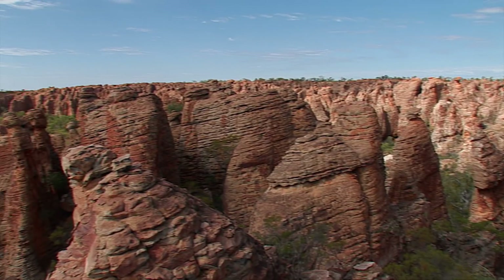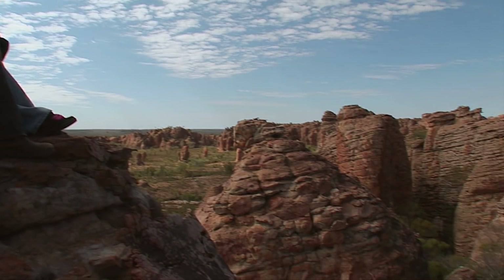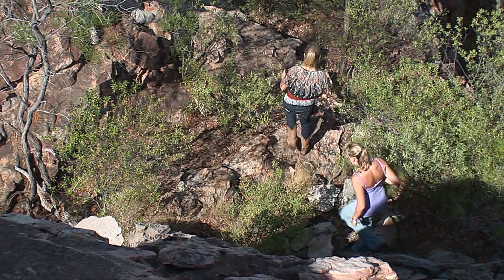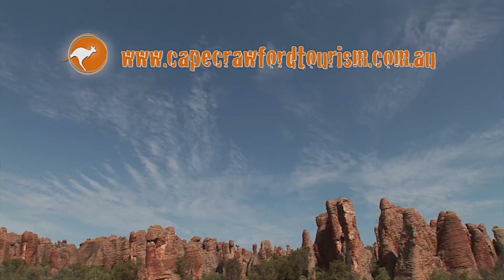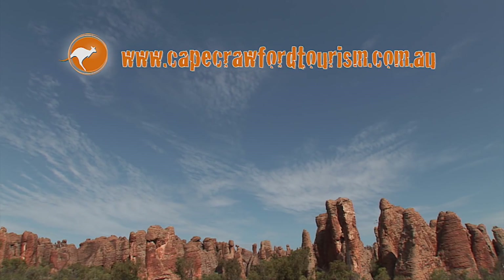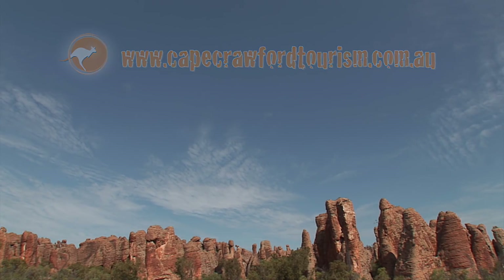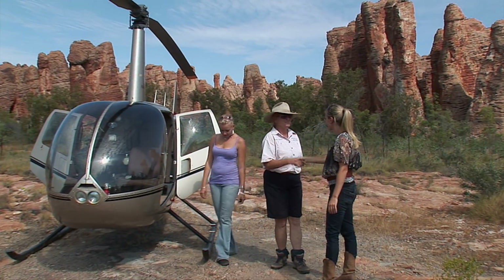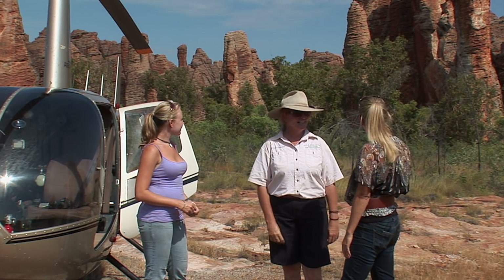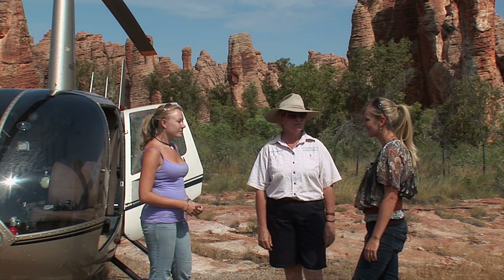The tour runs for approximately two hours and is a must for anyone passing through this area. For further information on the Lost City or Poppy's Pools, jump onto capecrawfordtourism.com.au — all booking and pricing details are available on Sandy's website. Thanks so much, Sandra — I really appreciate it. No problem, thank you for coming, it's been a pleasure. It's been great seeing this country, it's just beautiful — an absolutely stunning area. Feel blessed to come here.